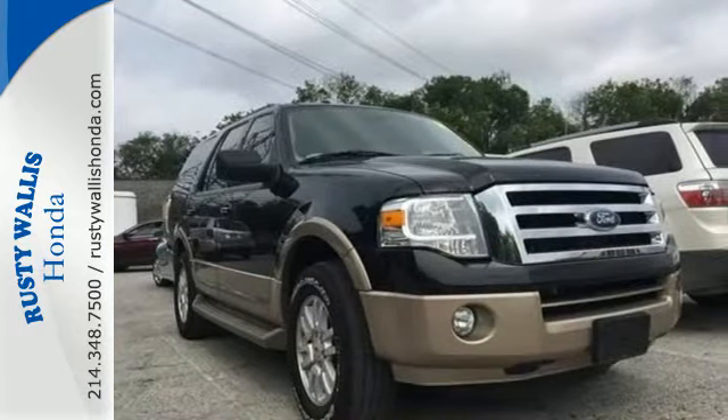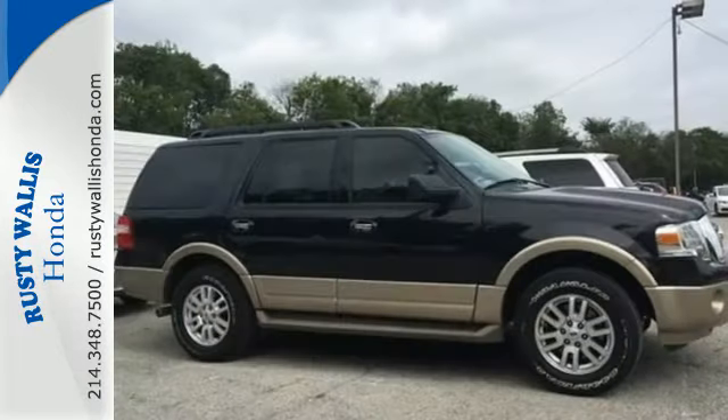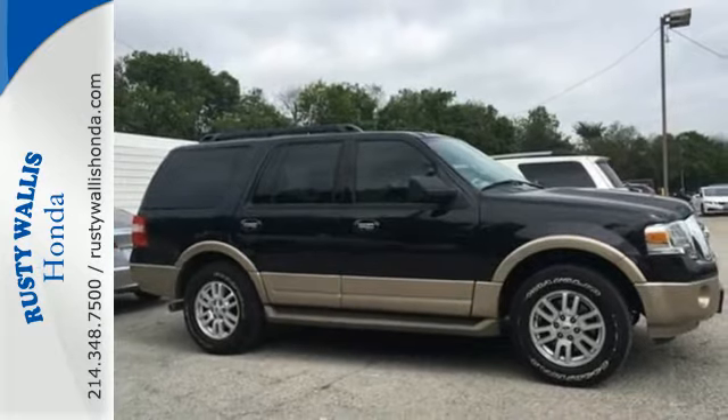This SUV will also keep your family safe with features like stability and traction control, anti-lock brakes, and multiple airbags.